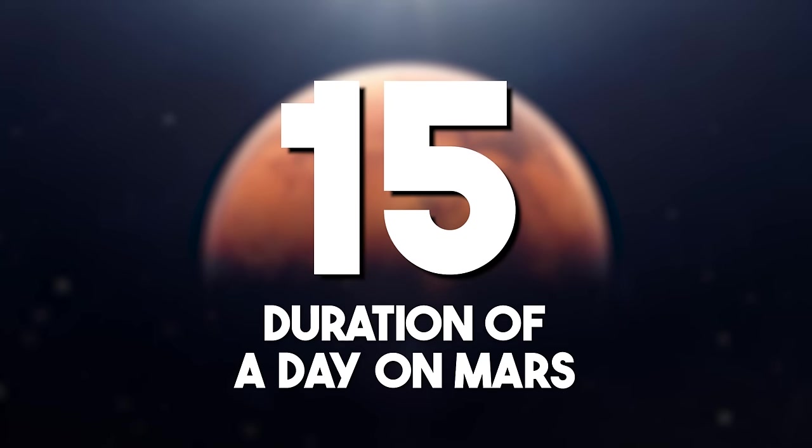Duration of a day on Mars: Mars' slightly longer day, approximately 24.6 hours, influences its atmospheric and climatic conditions. This is known as a Martian day, or Sol, and studying it enhances our understanding of the red planet.